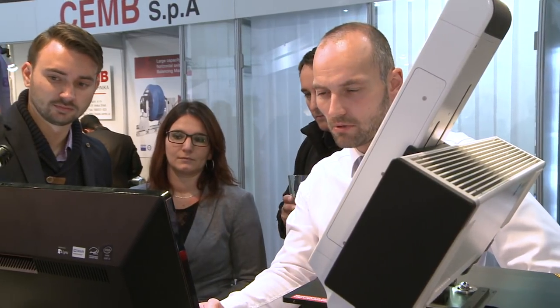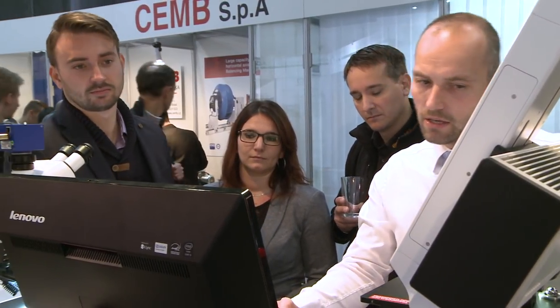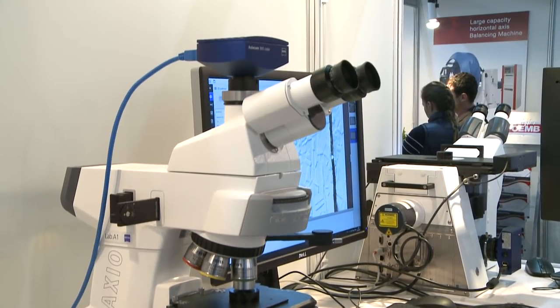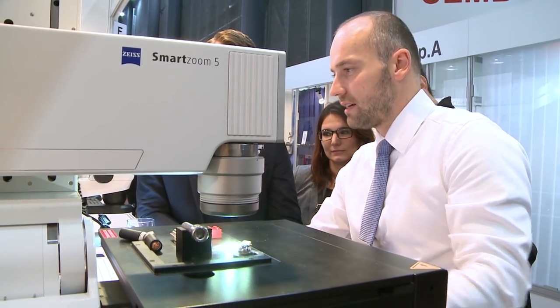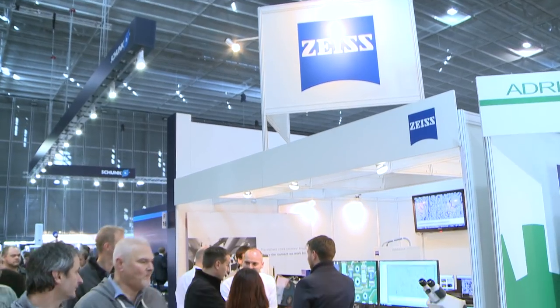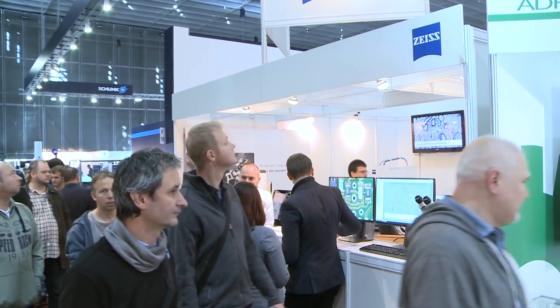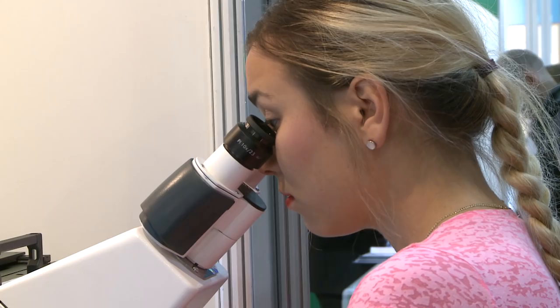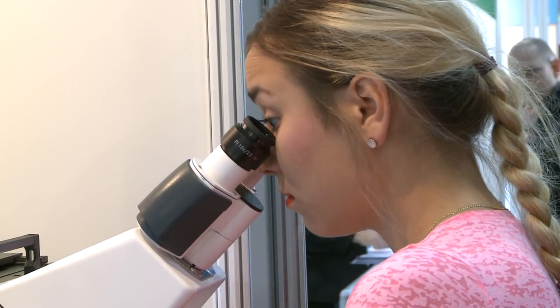The company Carl Zeiss and its microscopy division is not only a traditional exhibitor at the International Engineering Trade Fair in Brno, but also a leader in its field. Its distinctive exhibition in Pavilion F attracted not only experts and representatives in the industry, but also the general public.